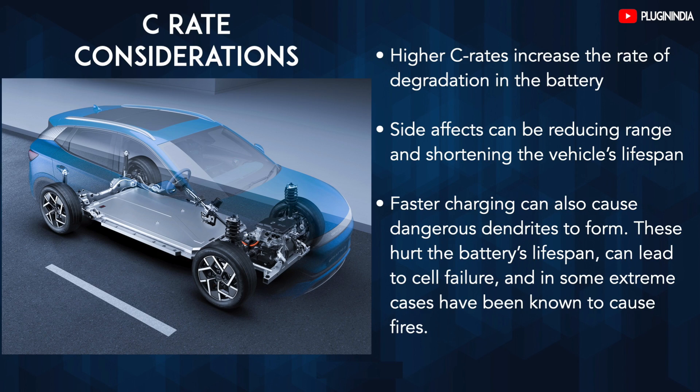Higher C rates increase the rate of degradation in the battery, reducing range and shortening vehicle lifespan. Faster charging can also cause dangerous dendrites to form, which hurt the battery's lifespan, can lead to cell failure, and in some extreme cases have been known to cause fires.